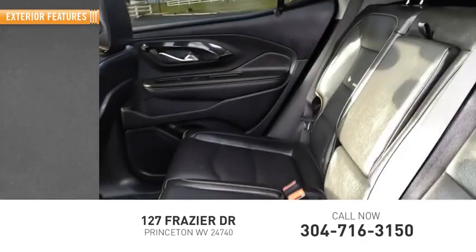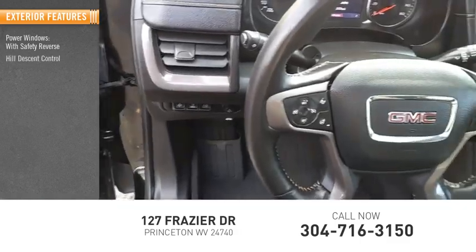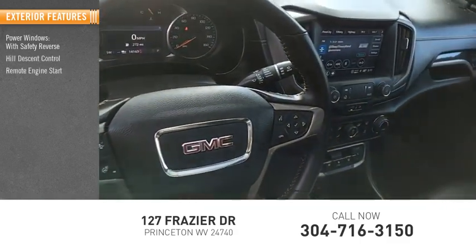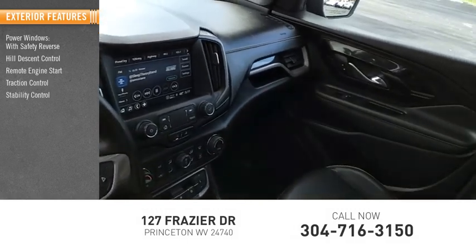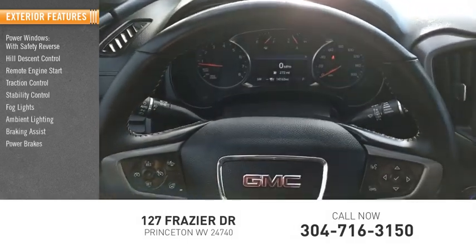Here are some of this vehicle's great options: power windows with safety reverse, hill descent control, remote engine start, traction control, stability control, fog lights, ambient lighting, braking assist, and power brakes.